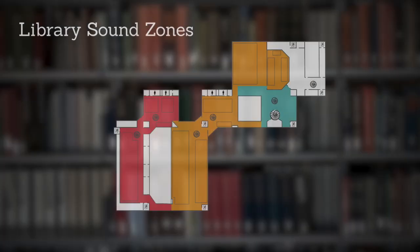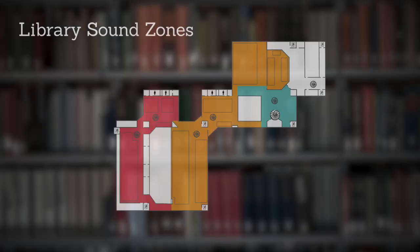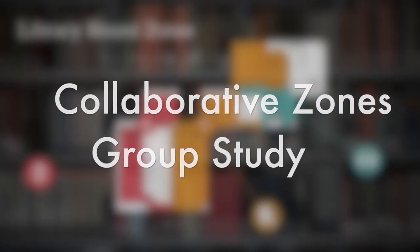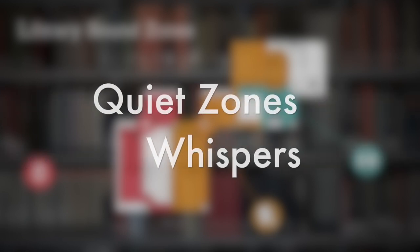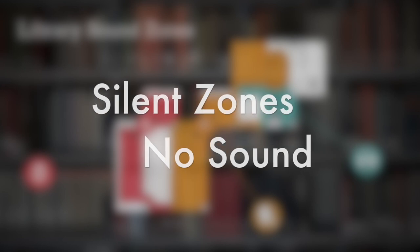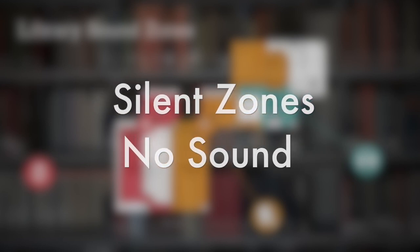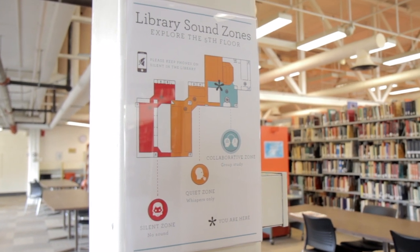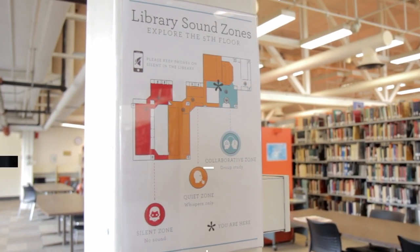The upper level of the library is where you'll find a variety of study spaces spread throughout three zones. Collaborative zones are set aside for users who are looking to chat and work with others. Quiet zones are areas where only whispers are permitted. Silent zones are areas where absolute silence is enforced. Check the signage to find out where you can find a spot that best suits your study preference.